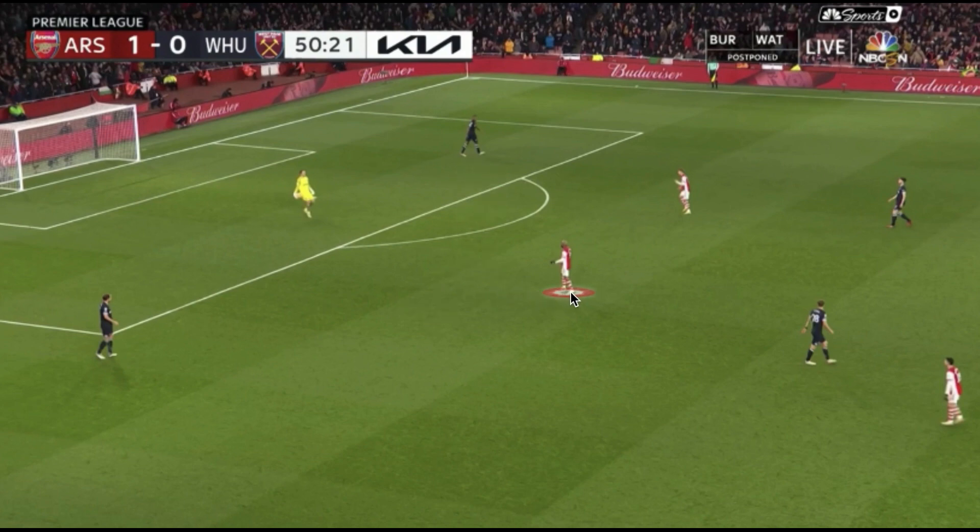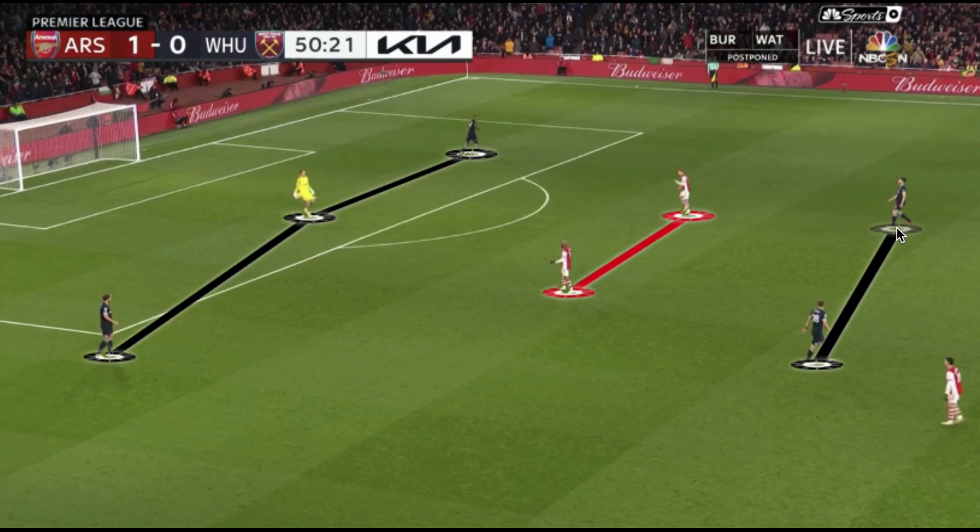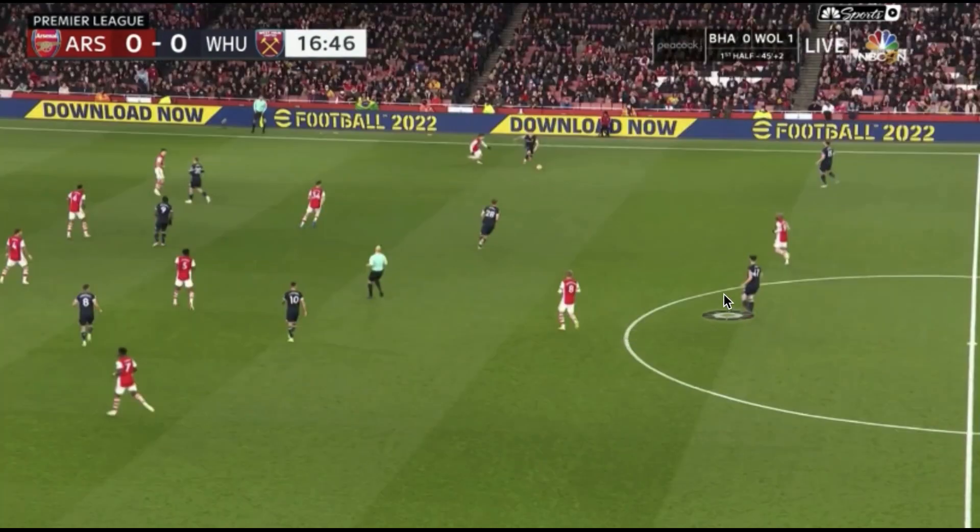In Arsenal's defensive phase, they went with two players in the center striker position, playing in a 4-4-2. Their midfielders would drop a little bit deeper, especially against West Ham's build-up, because West Ham have a very direct style of play. They didn't create superiority in their first third to progress the attack — they used a lot of verticality to move up the field. So Arsenal were able to drop off and concede more space in front of their defensive block, since West Ham didn't exploit this in their 4-2-3-1 shape.